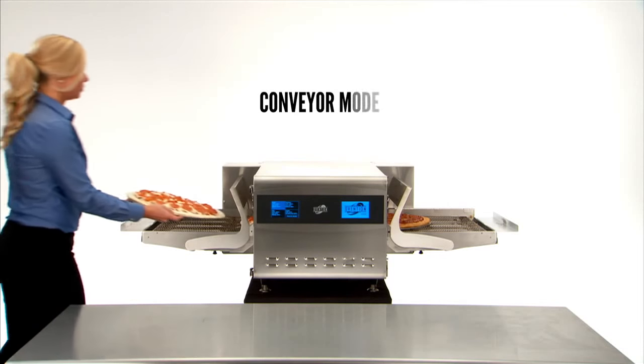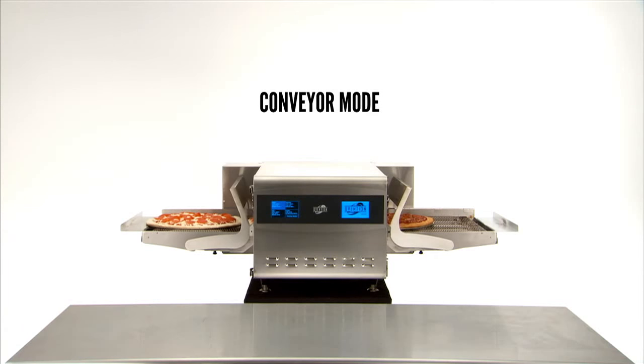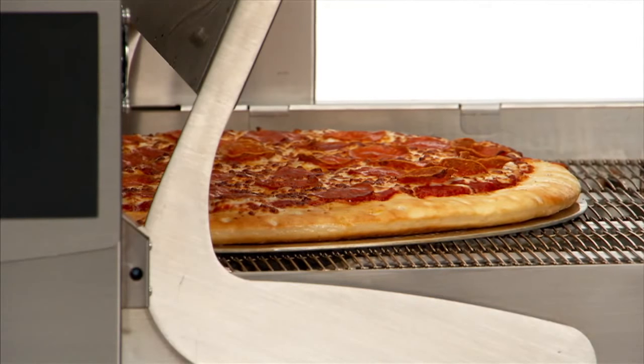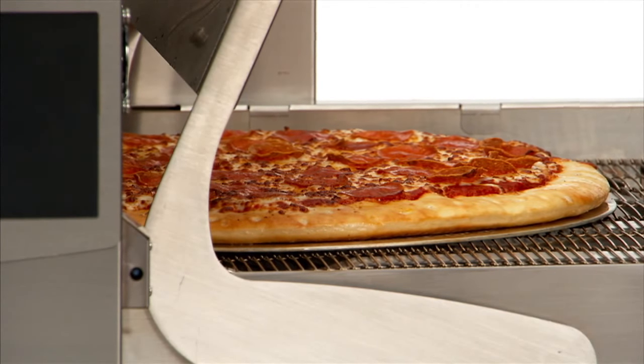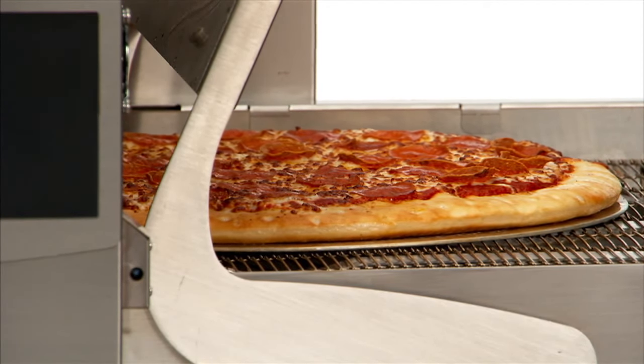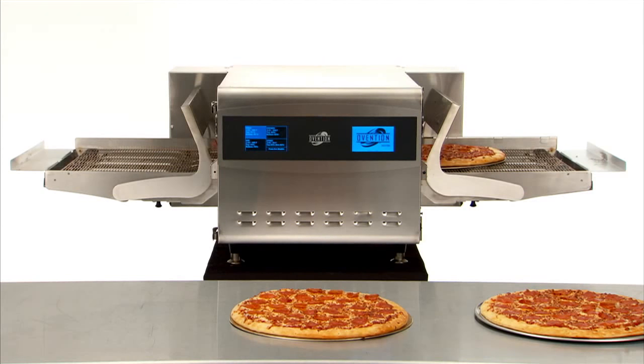That means you can cook a parade of pizzas or a series of subs in conveyor mode, and then shift to shuttle mode when your customer traffic slows and menu versatility becomes your priority. The shuttle oven is, quite simply, a space, time, and money saver. And money saved means profit gained.